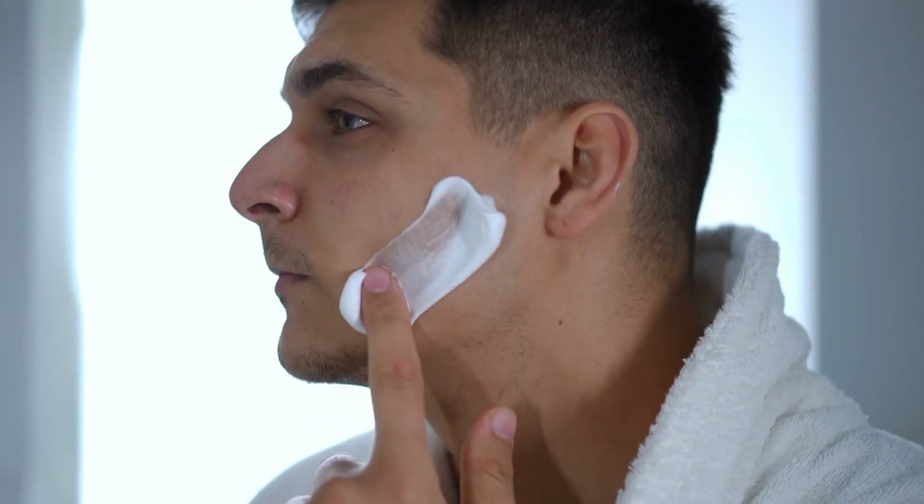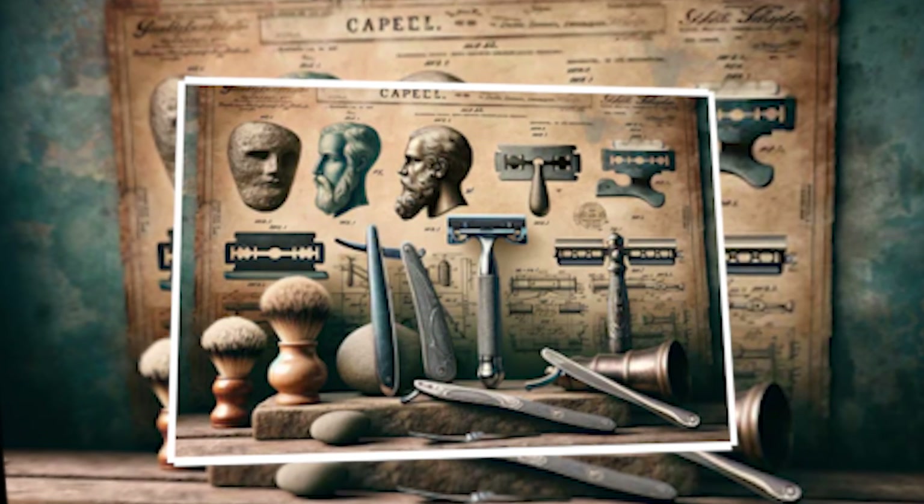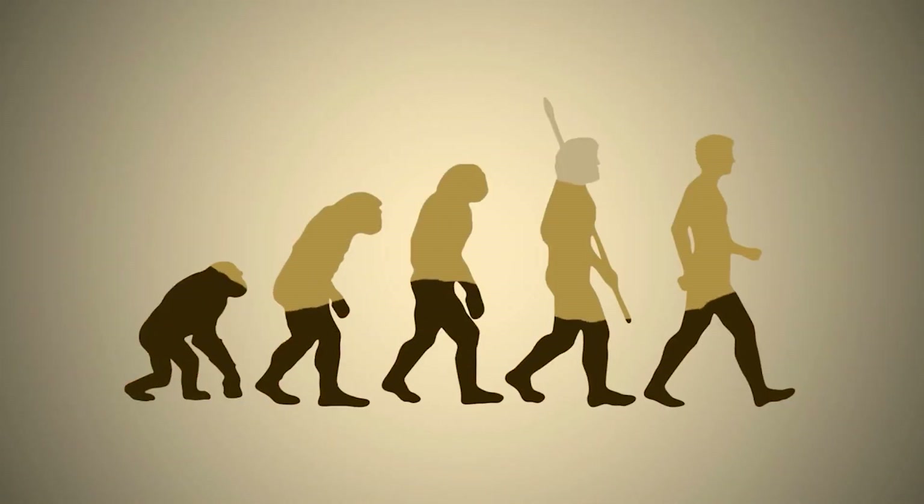Hello, and welcome back to How It's Done. In the annals of grooming history, the evolution of shaving tools has mirrored the progress of human civilization itself.